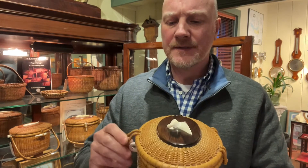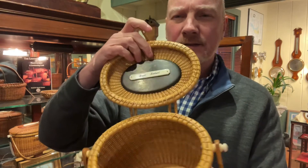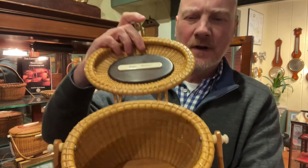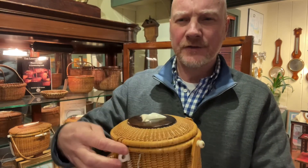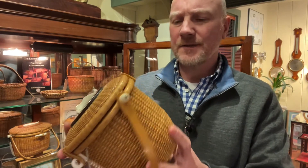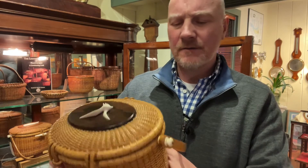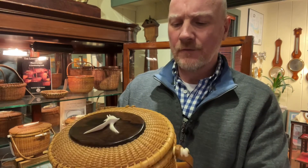Opening it up, you'll see that it still has the original owner's quarter board on it. Beautiful condition all around. Hinges are in great shape. The patina on it is really just beautiful — it's just kind of a medium honey color, I would consider it. Great condition, great size.